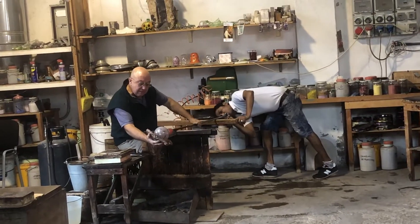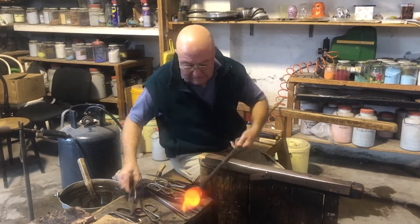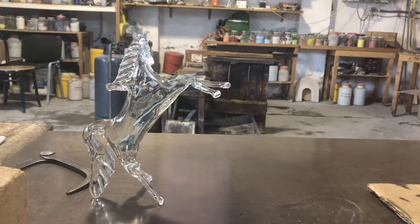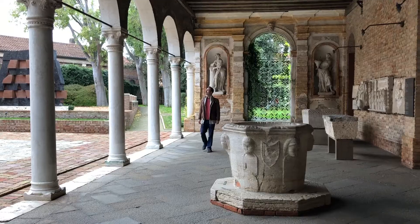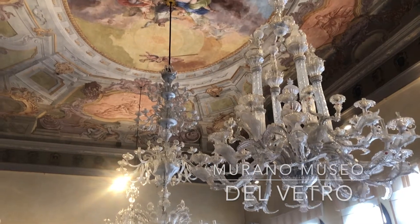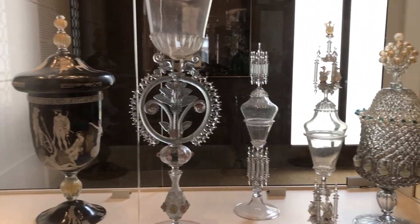We then made our way to one of the many glassblowing workshops in Murano, where you can pay a small fee to watch a live demonstration. The amount of skill and craftsmanship that these artists demonstrate is really a delight to see. We continued to learn and better appreciate the art of glassmaking by visiting the Murano Museo del Vetro, which translates to the Murano Museum of Glass. This museum goes through the history of the art form while also showcasing some of its most impressive pieces.